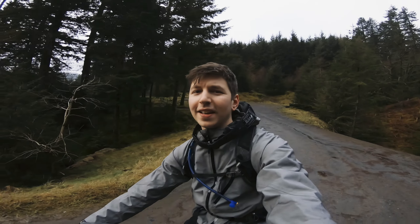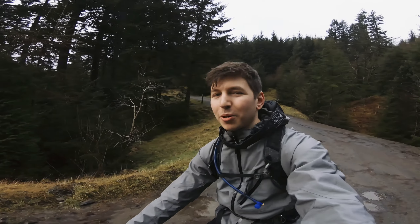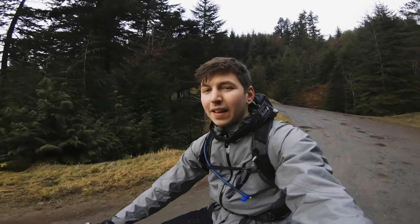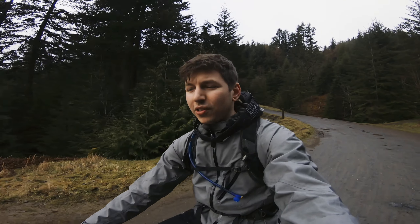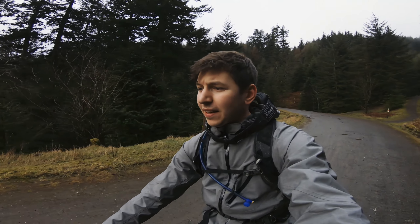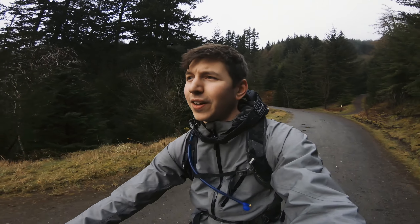It's just another overcast day in the Lake District, but we're out here up a Whinlatter with a couple of friends, and we're off to do the full north, which is a trail I really enjoy. It's quite surprising really that I've not done a video on it so far.